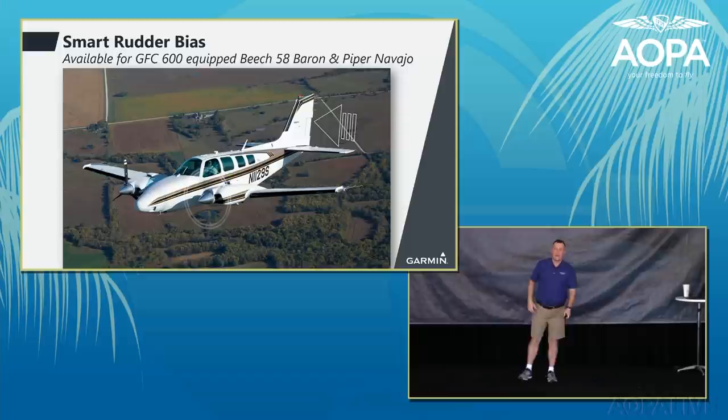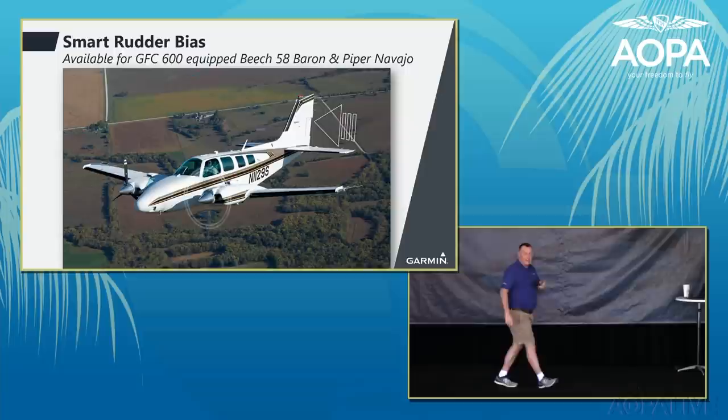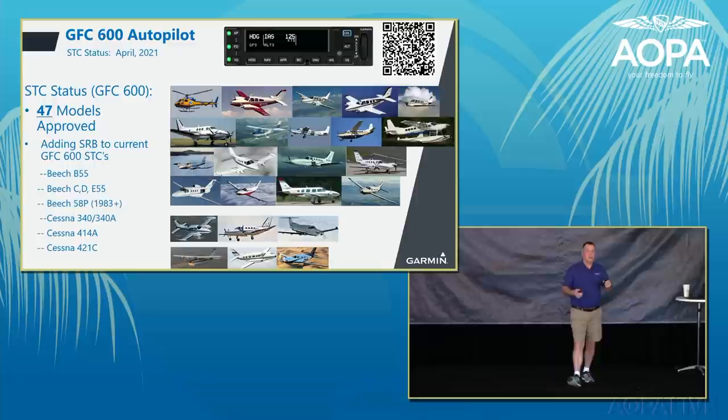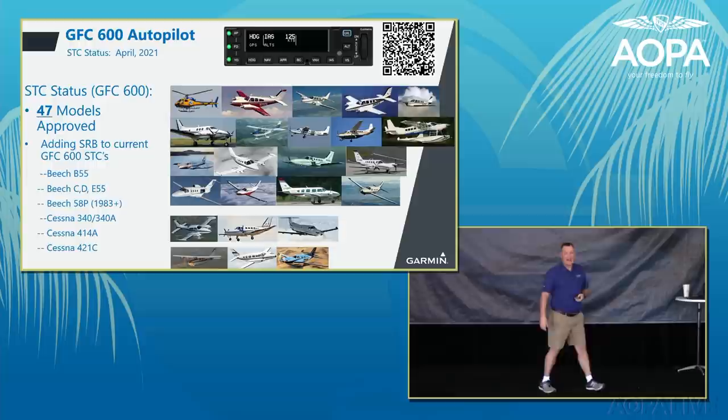Smart Rudder Bias is a great safety enhancement, currently added to the Beechcraft B58 Baron and the Piper Navajo. Garmin is adding this feature to all other twin-engine piston aircraft already certified for the GFC 600, including the Cessna 340, 414, and 421 Golden Eagle.